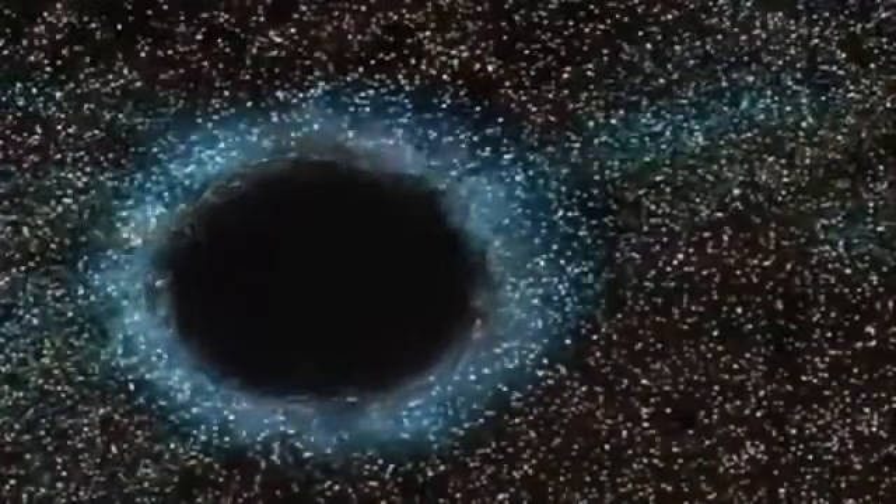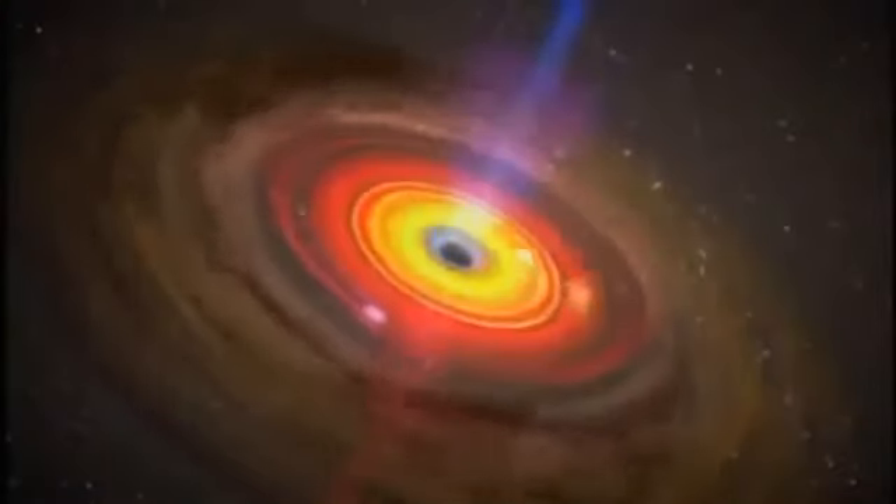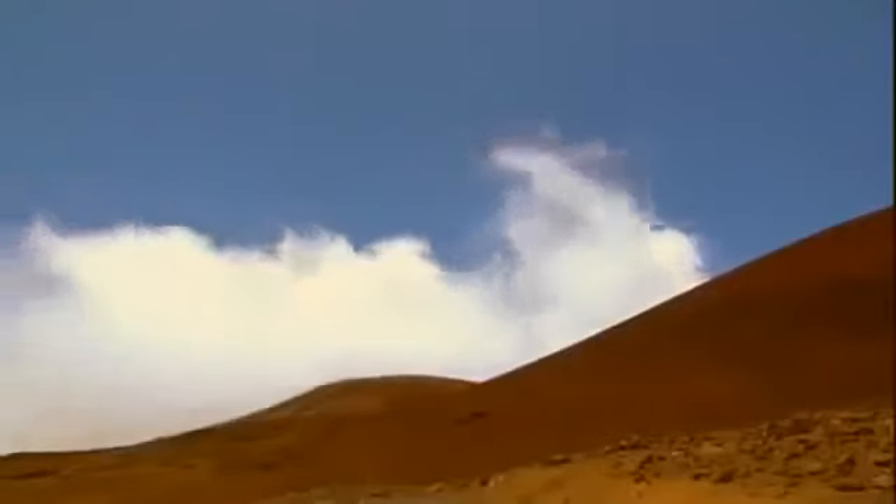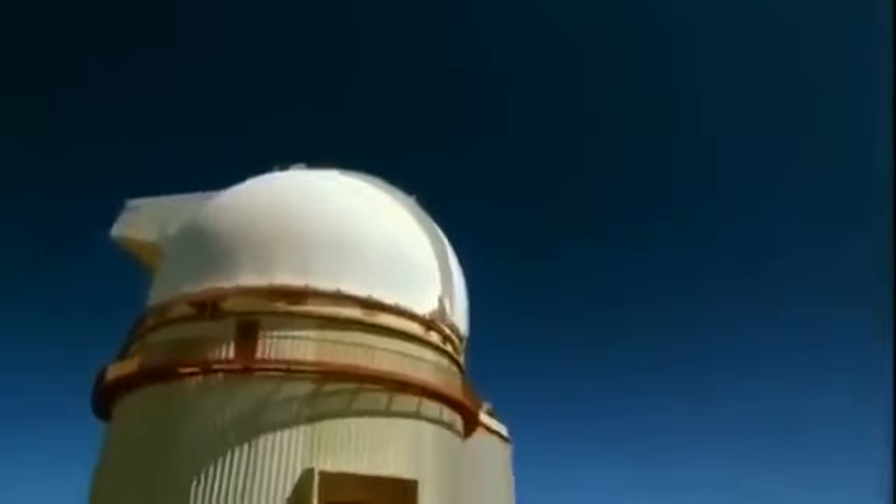A common misconception is that black holes act like cosmic vacuum cleaners sucking up everything nearby — that's actually not true. Objects very close to black holes do get pulled in, but if you're comfortably far away with the proper trajectory, you won't get sucked in. Scientists have long suspected there is yet another class of supernova involving even bigger stars and more powerful explosions — stars that collapse so catastrophically they leave behind no remnant, not even a black hole.